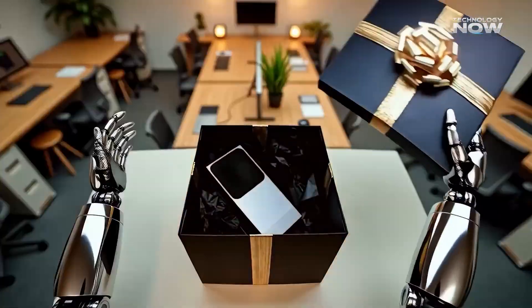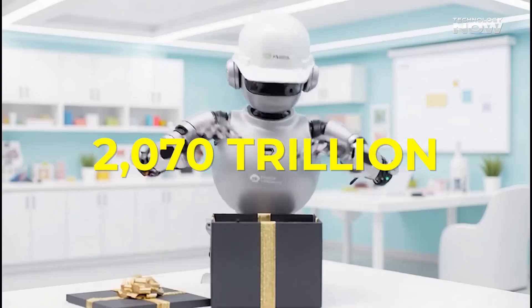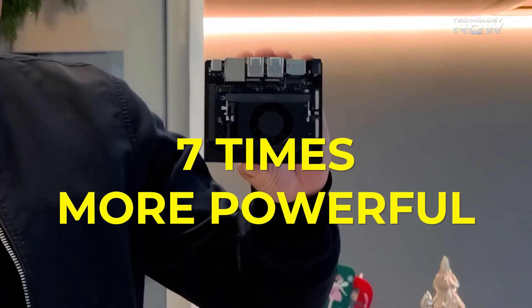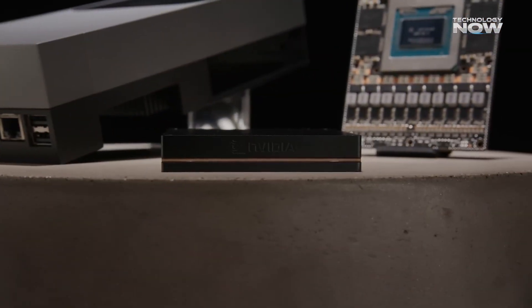Did you know Jetson AGX Thor can hit 2,070 trillion AI operations per second? That's over seven times more powerful than its predecessor. So what makes this tiny machine such a big deal in the world of smart robots and edge AI?